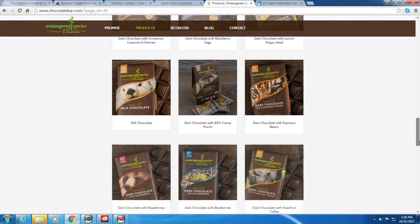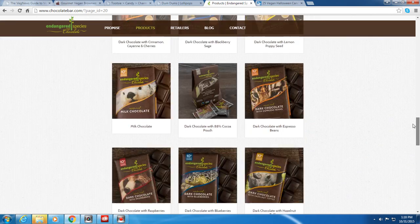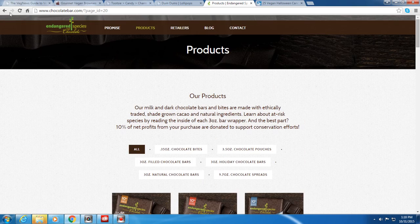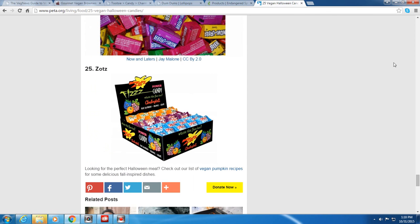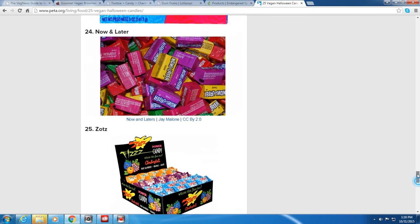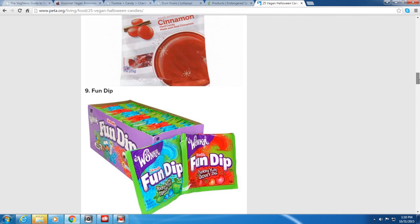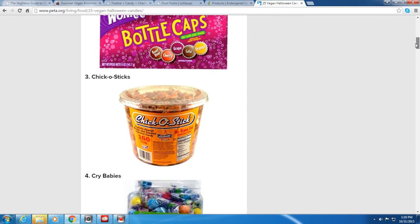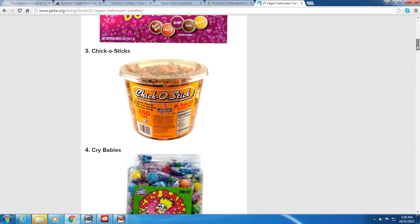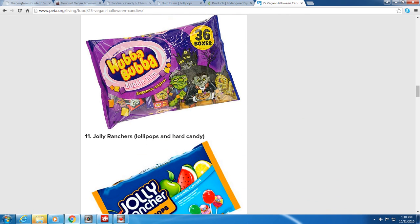Chocolatebar.com has a whole host of vegan products — not just for Halloween, you can indulge for yourself anytime. To wrap up: VegNews.com and PETA are both great resources for vegan candy, whether you're sifting through your kids' Halloween bags, doing last-minute vegan Halloween shopping, or planning ahead for next year. Thanks for watching!